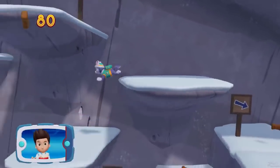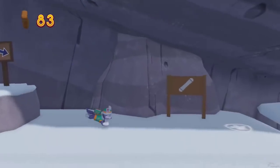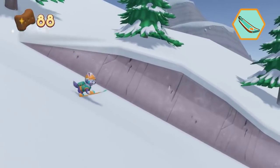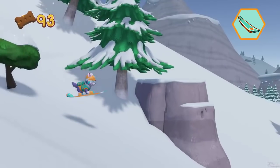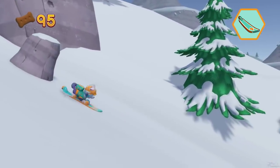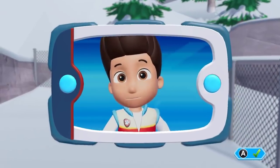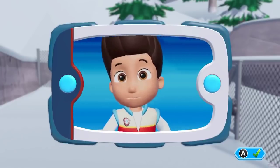Collect all the pup treats you find to earn pup treat awards when we get back to the lookout! Which pup ability should you use? Here we go! Now let's help Everest to snowboard down the mountain! Press the B button to help Everest jump! Wow! Everest unlocked the gate to the hiking trail. Now it's up to Chase to use his super sniffer to find Mr. Porter and Alex.